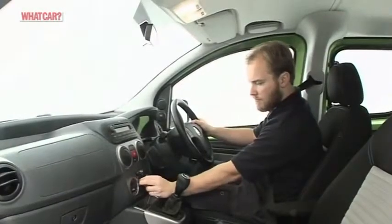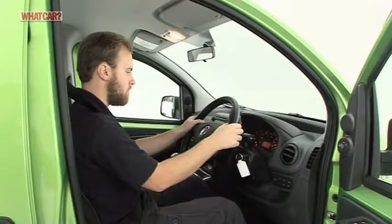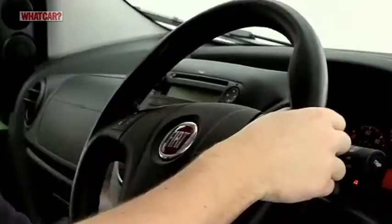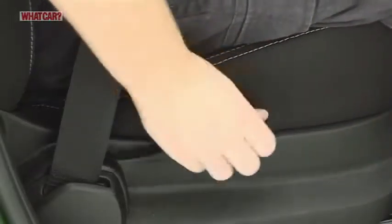The Cubo has a distinctly van-like driving position, but it gives a good view. The dashboard layout is simple too, with a steering wheel that moves for height and reach on every version and a height-adjustable seat on higher trim models.